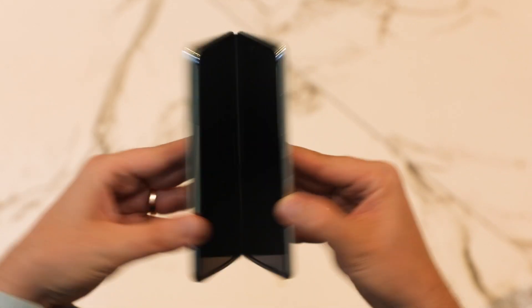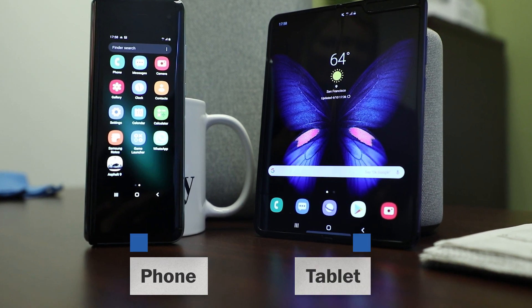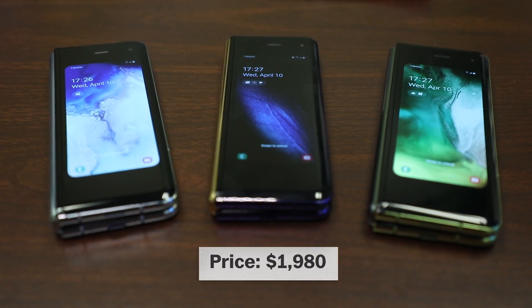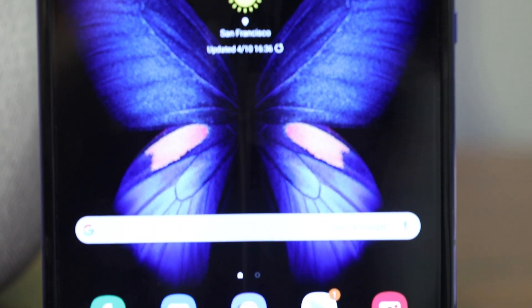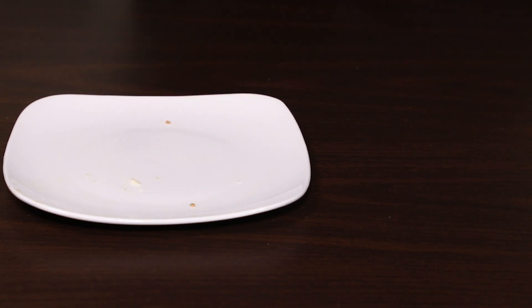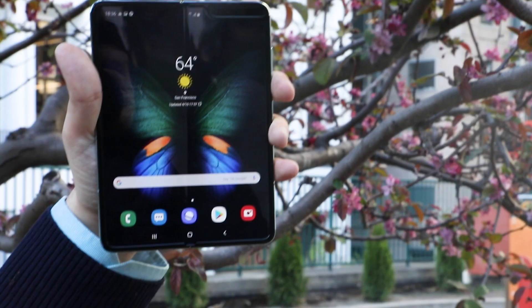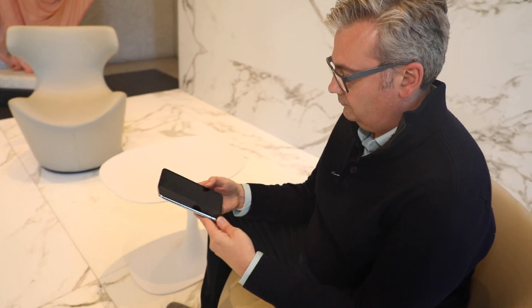This is Samsung's Galaxy Fold, the gadget that's both a phone and a tablet. For a cool $2,000, it's the first all-screen smartphone that closes up like a taco. How does the screen fold like a tortilla? Does it leave a crease? We didn't really know — until now.